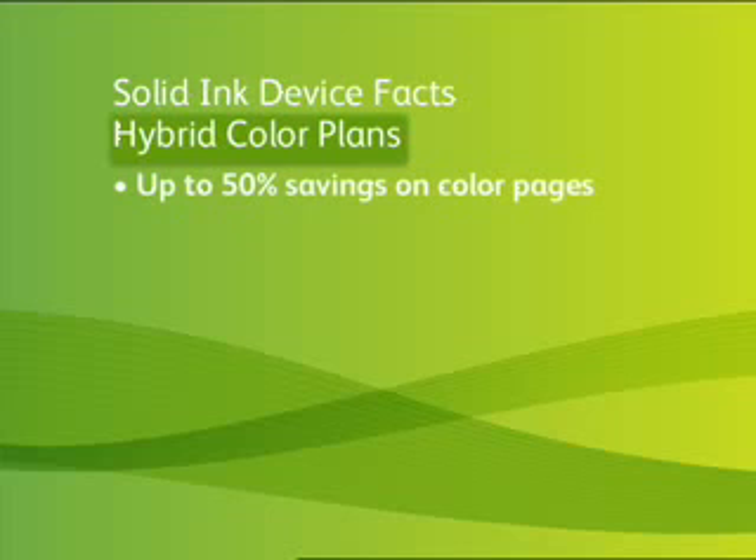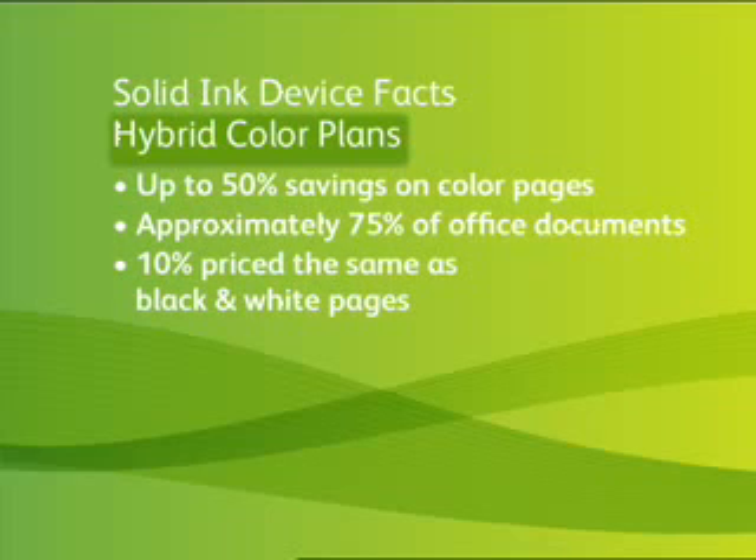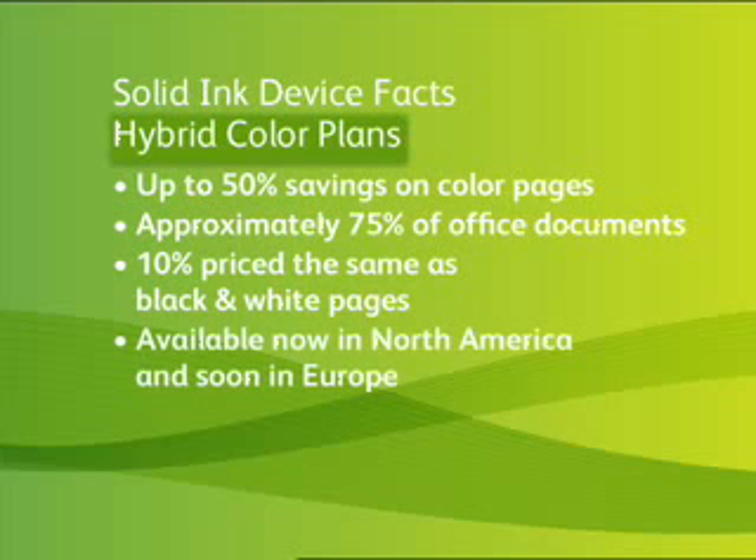That economic example illustrates savings for customers that buy their supplies separately from a monthly cost-per-copy contract. I'd like to introduce Kevin Marks, XOG Product Marketing Manager, to describe how cost-per-copy customers save on supplies. For customers that want a cost-per-copy plan, they too can save thousands of dollars with our newest hybrid color plans — offering up to 50% savings on color pages that make up approximately 75% of typical office documents, of which 10% are priced the same as black and white pages. This is a breakthrough offering that only Xerox provides, available today in North America and soon in Europe.